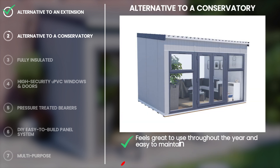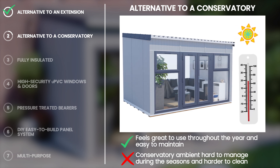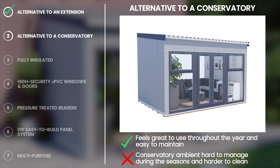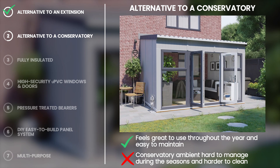Unlike a conservatory, which can act like a greenhouse, the ad room is cool in the summer and warm in the winter, because of the highly insulated material it is built with, yet it still opens up your garden using our wide-open French doors.